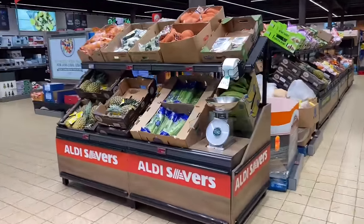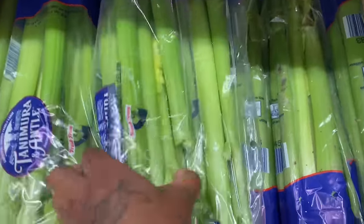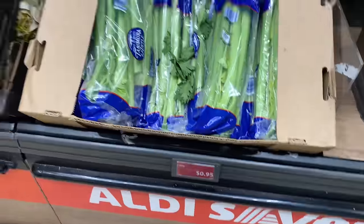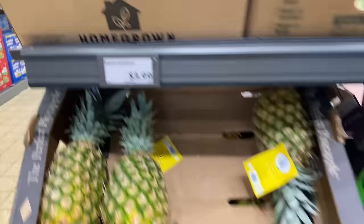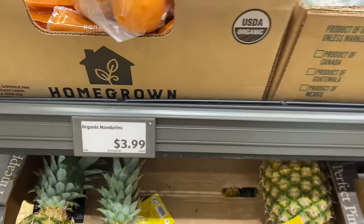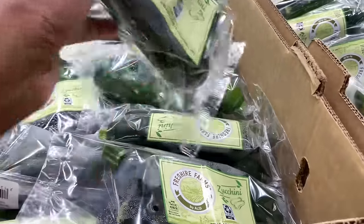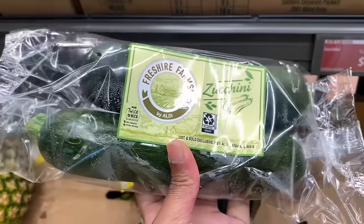They got some pineapples over here and some celery. The celery looks good. Celery is $0.95, and they got some pineapples over here — they're $1.49. Then they have some organic mandarins at $3.99. They have some zucchini. How much is this zucchini? $1.29. This one looks a little weird, but this one looks good.